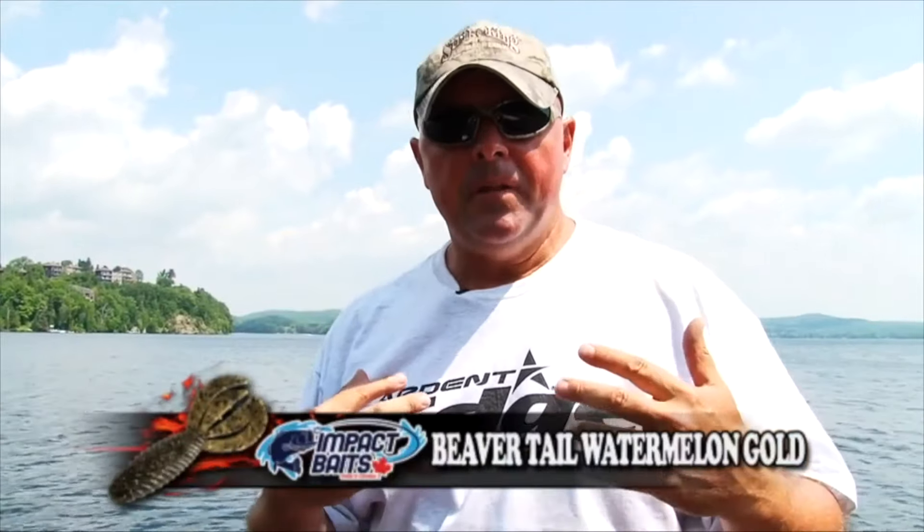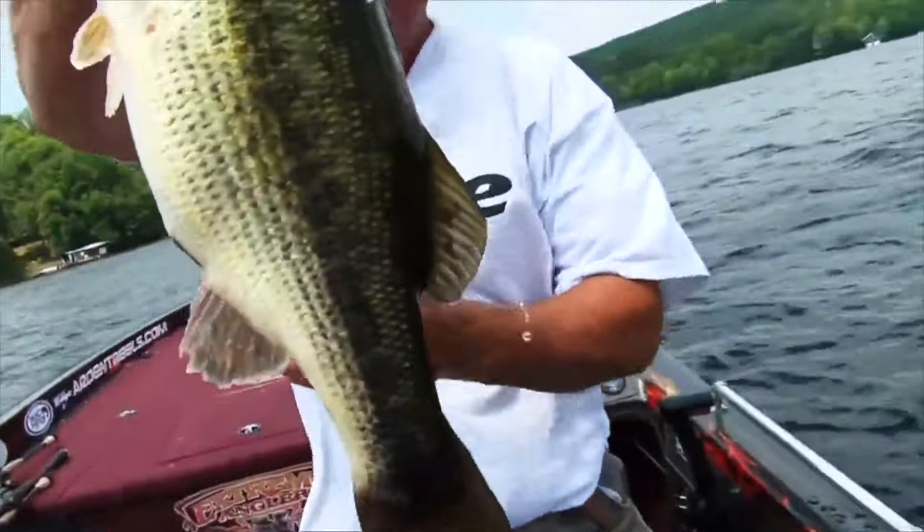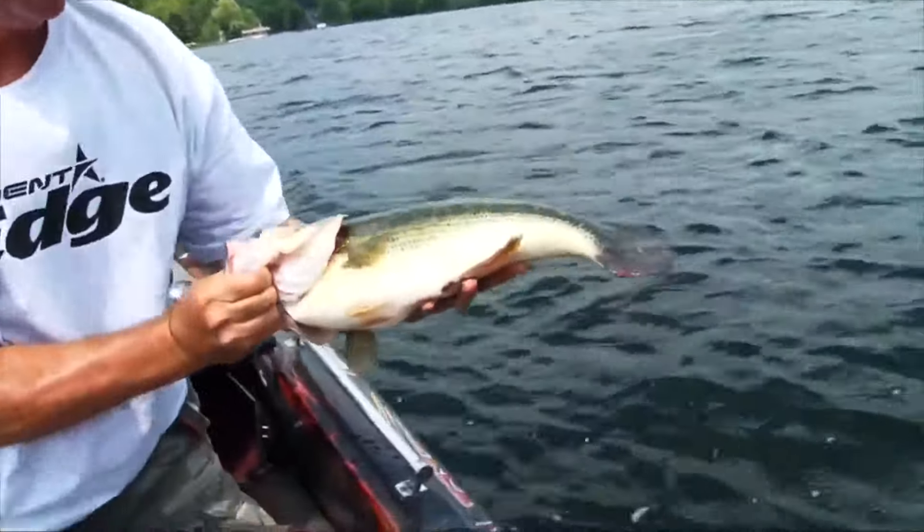I use a jig 90% of the time for reaction bites — shallow water, logs, sticks, you name it. Football finesse. But when it comes to deeper stuff and clear water, those soft plastics give me a bit more confidence. Throw it in sometimes, leave it, shake it a bit, leave it. Fish comes over, looks at it, and then picks it up. He's not going to throw it out. Gives you time to reel down, set, and do what I just did. This right here — that's what makes Extreme Angler extreme angler, right there.